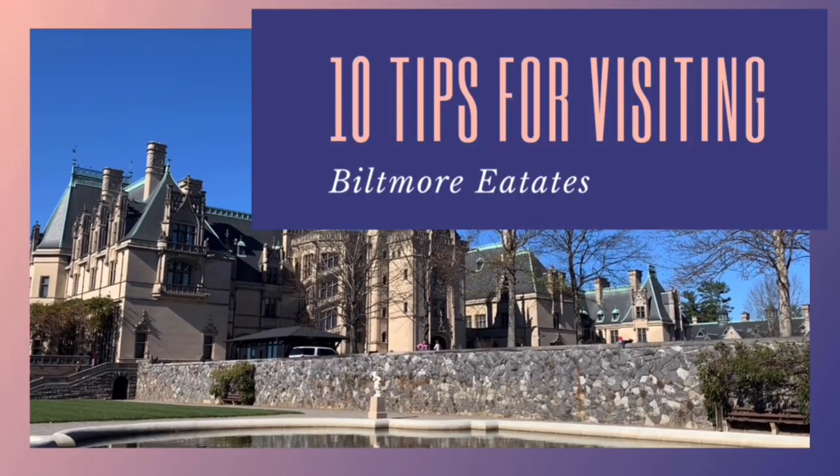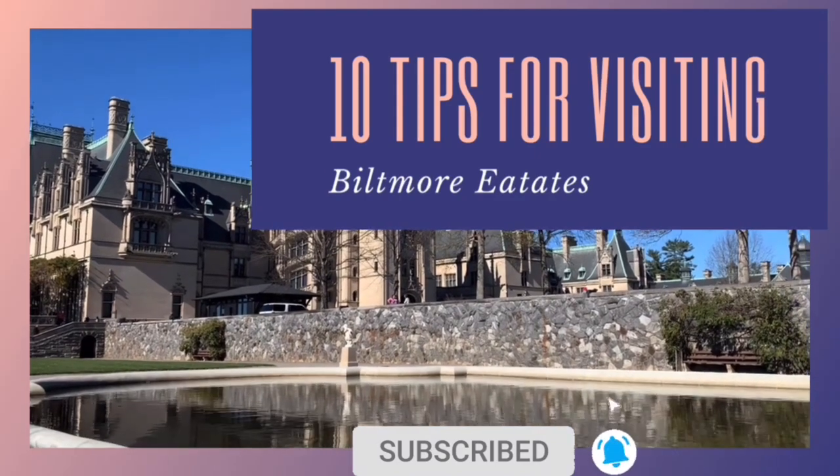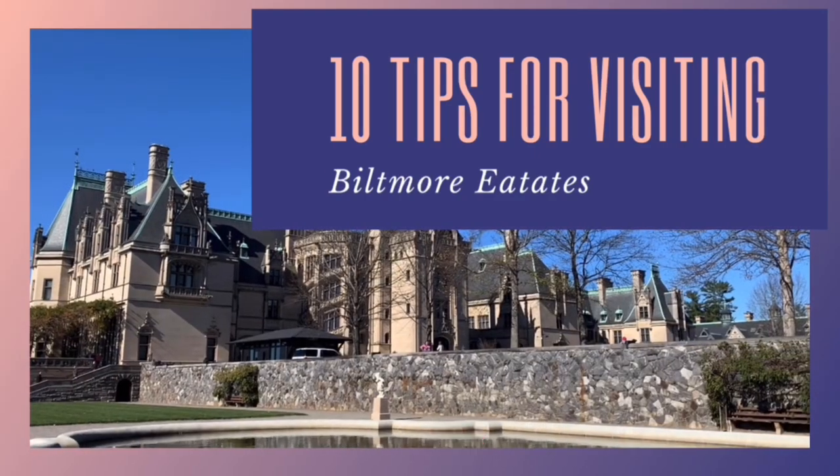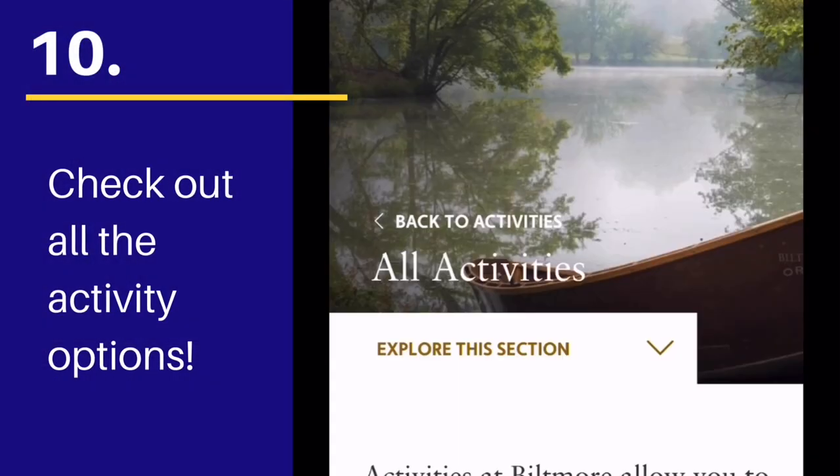My channel is all about travel, so if you're into destination info, tips, and travel reviews, subscribing to this channel is definitely for you. Let's not waste any time — we'll dive right in and start with tip number 10.